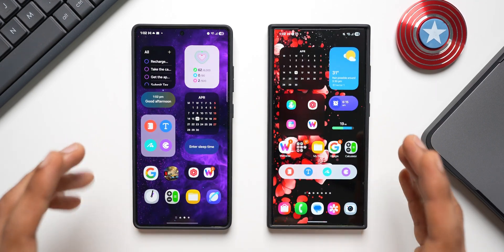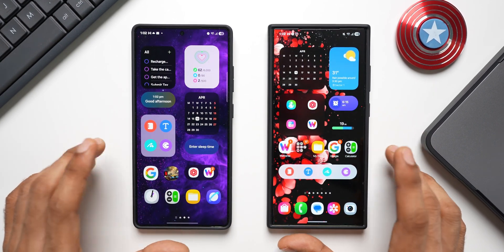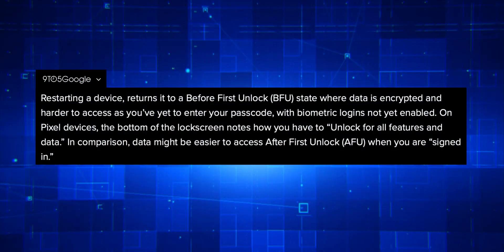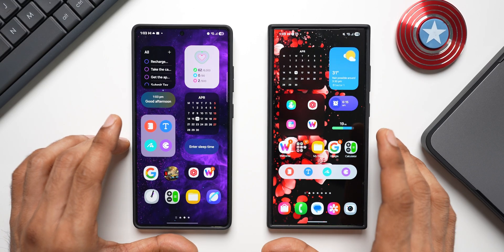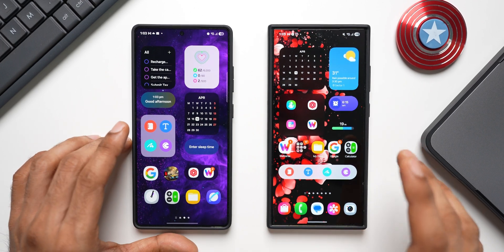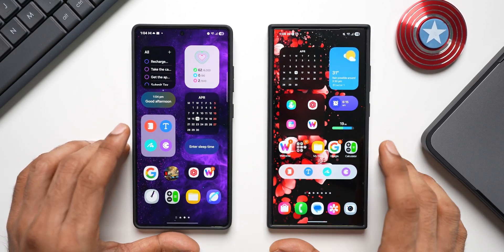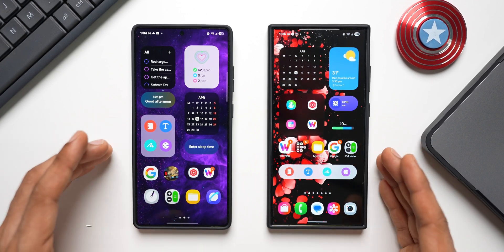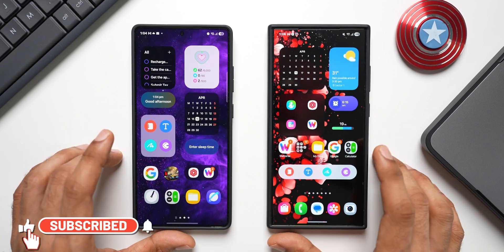According to 9to5Google, restarting a device returns it to a Before First Unlock (BFU) state, where data is encrypted and harder to access, since you have yet to enter your passcode and biometric logins are not yet enabled. This makes the data much harder to access. Data is easier to access After First Unlock (AFU) — when you are signed in and the phone has not been rebooted for a couple of consecutive days. That is why this update is very, very crucial.